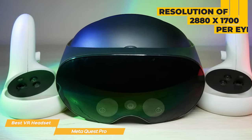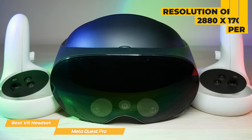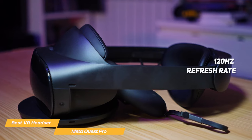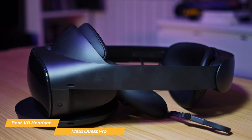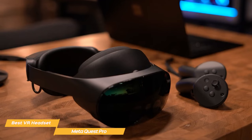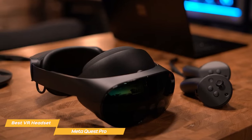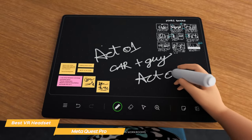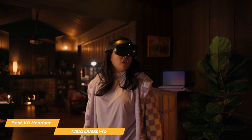The MetaQuest Pro display has a resolution of 2880x1700 per eye, making for crisp images and colors. The 120Hz refresh rate ensures smooth and responsive action, and the field of vision is 106x96 degrees — an upgrade from the Quest 2. The Quest Pro has angled speakers that project sound into your ears for an immersive sound experience, and real-time avatar expressions that mirror your authentic facial reactions.